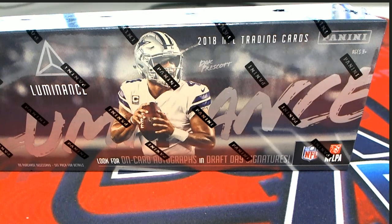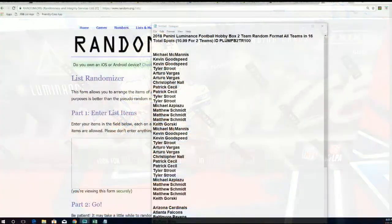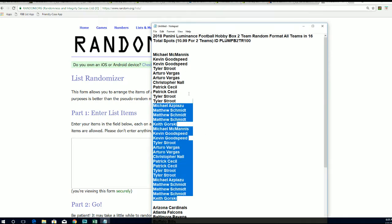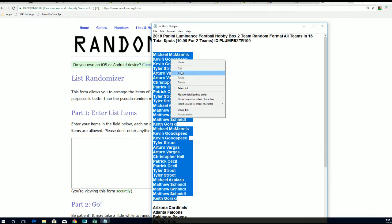Good luck everybody and welcome to Luminous Football! Very excited to see what is going to happen in this first box out of the case. Let's get to the randomizer right now. If you got in the break, your name is doubled in here for each spot — you've seen your name quite a few times.